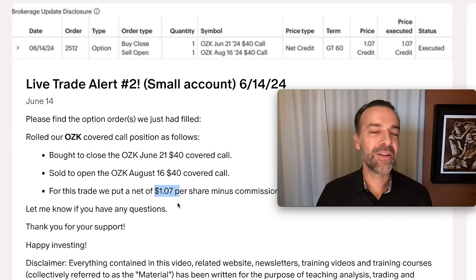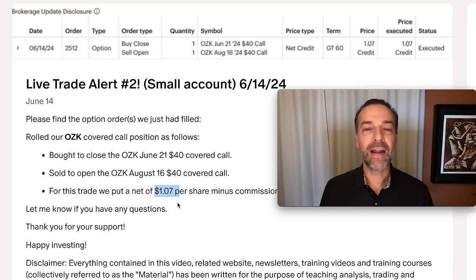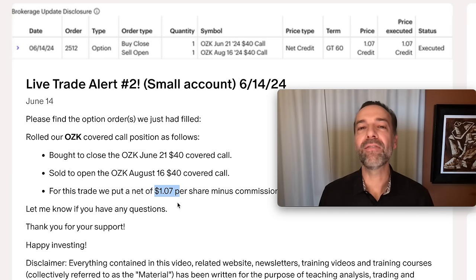Ironically, for this trade I received another $1.07 per share. I still like Bank OZK — I think it's potentially undervalued — so I'm happy to continue trading covered calls against it and collecting covered call premium as well as dividends. You can see how if you have a number of these positions, they can really generate nice, consistent monthly cash flow that you can live on or use to buy other undervalued investments.